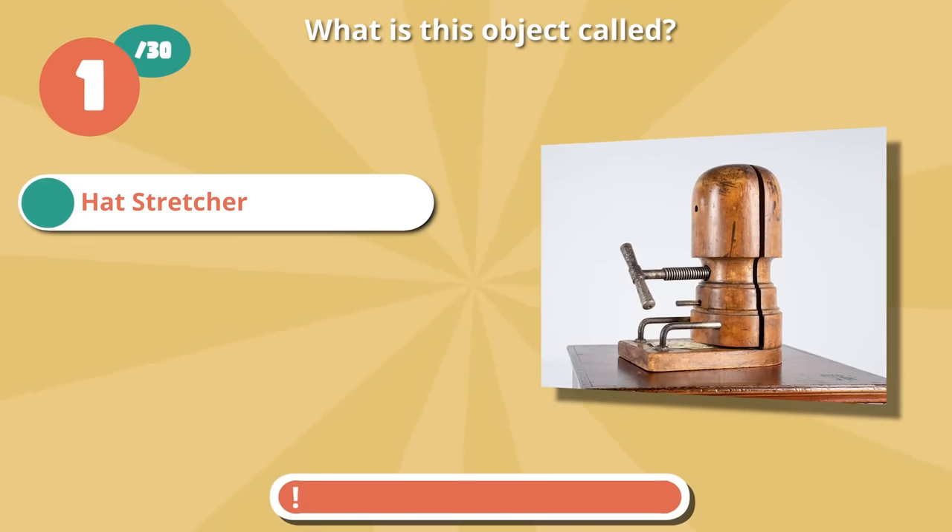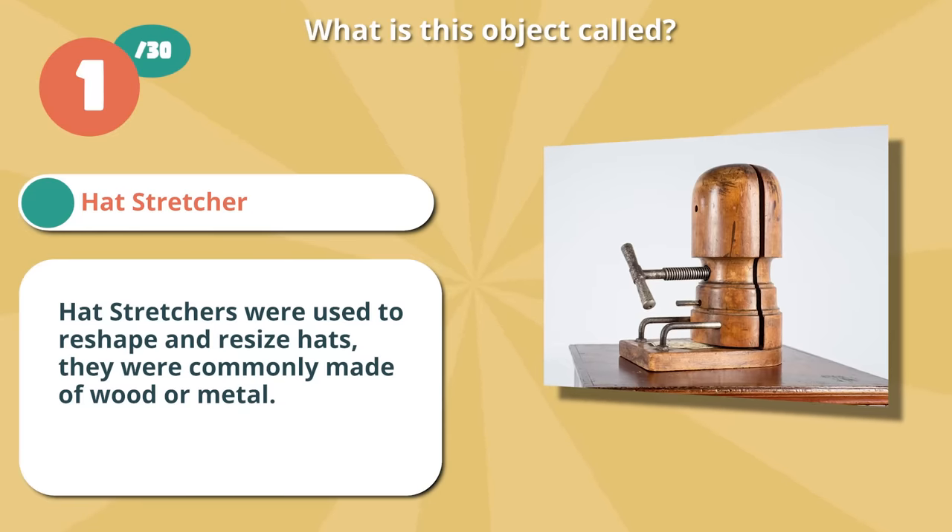Correct if you guessed a hat stretcher. Hat stretchers were used to reshape and resize hats. They were commonly made of wood or metal.